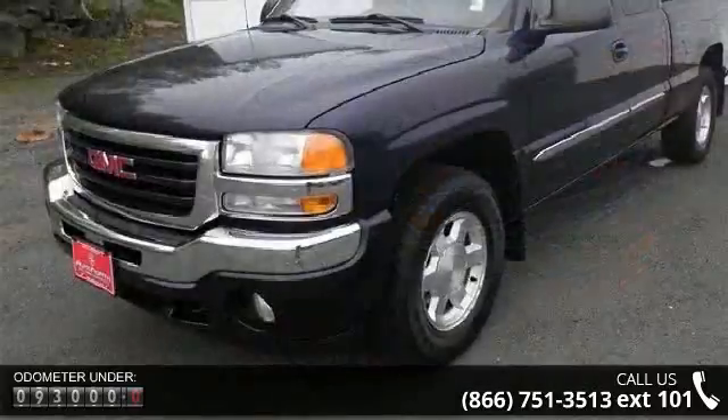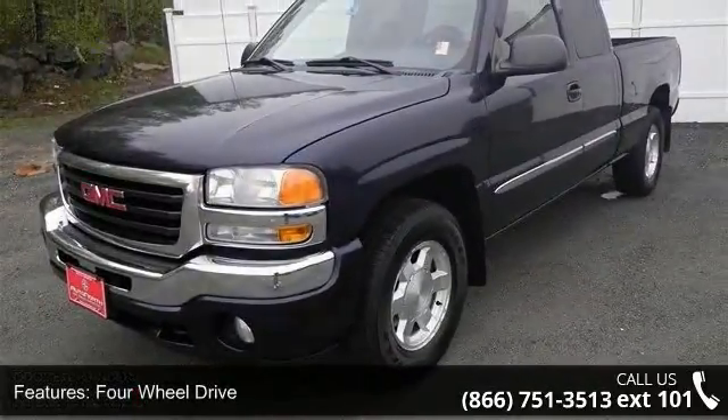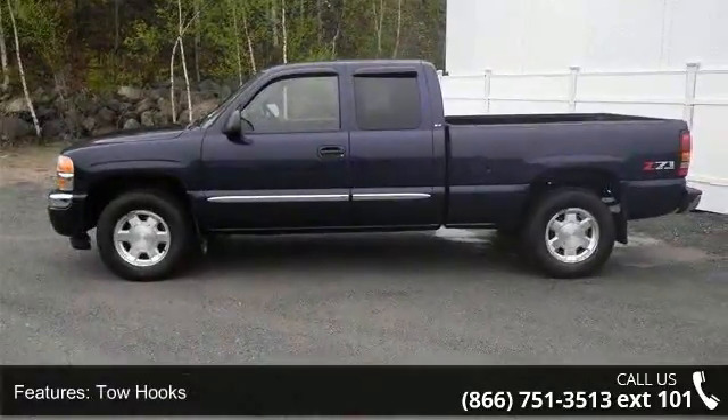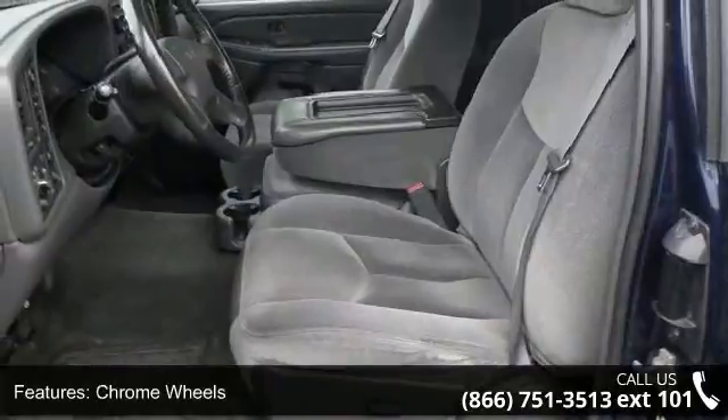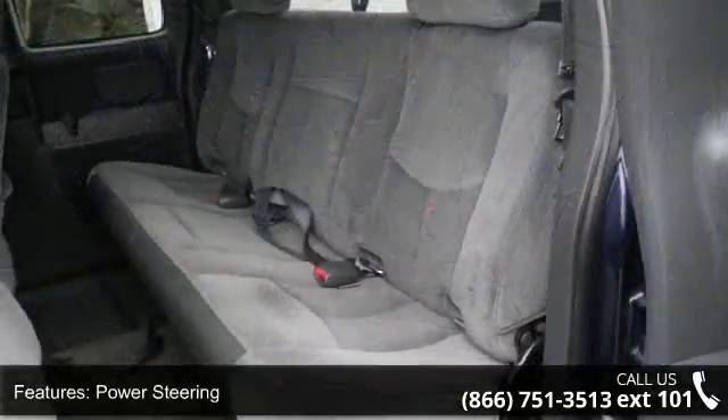Enjoy these notable features: 4-wheel drive, tow hooks, chrome wheels, power steering, ABS, automatic headlights, daytime running lights, fog lamps, privacy glass, and split bench seat. This vehicle shows low mileage and has a smooth ride.